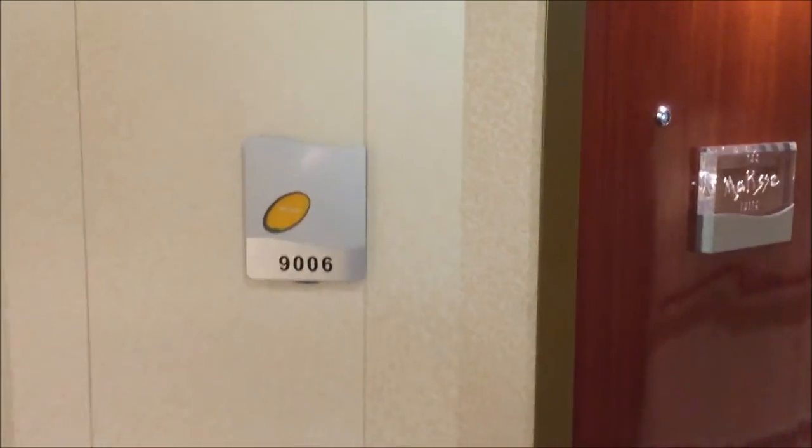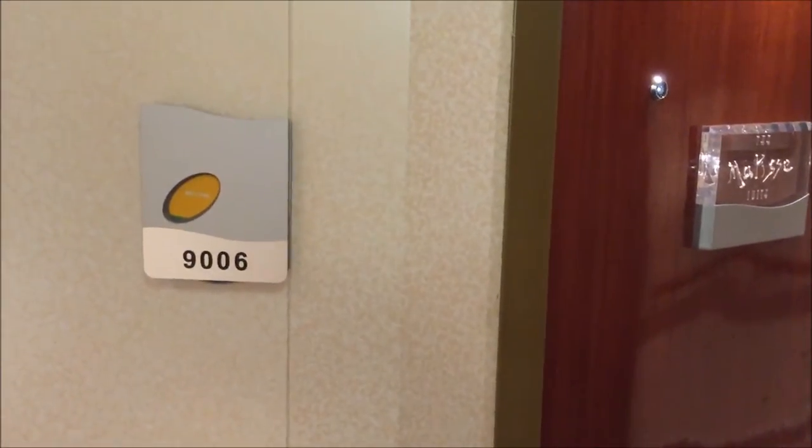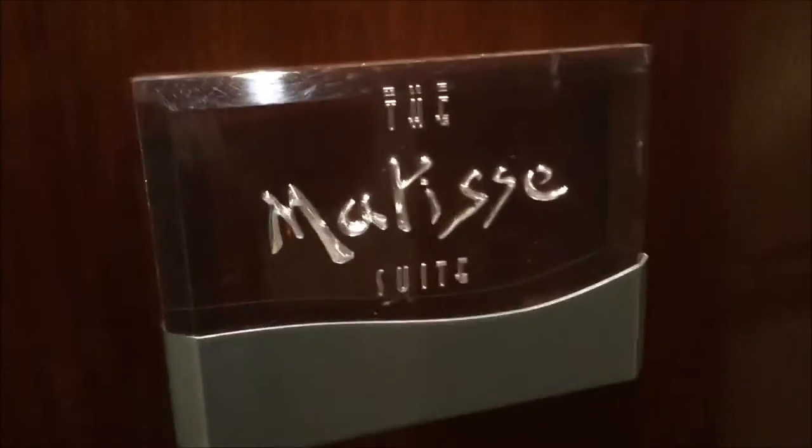Hi, welcome aboard the Norwegian Star. We're going to take a look at the owner's suite. 9006 is called the Matisse Suite. We're going to go in and take a look.